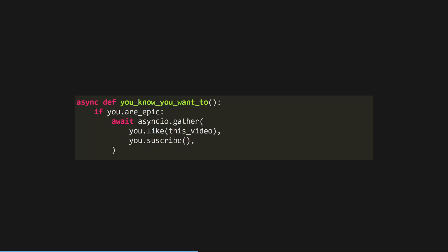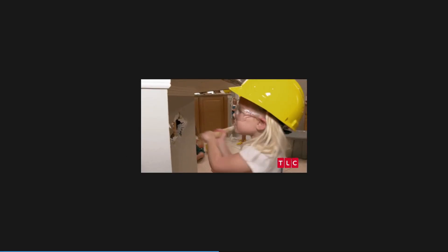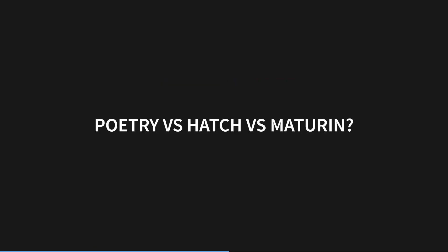Before we move on though, if you're finding this video helpful, why not give it a thumbs up to appease the algorithm gods, and subscribe too while you're at it. Of the tools we're discussing today, poetry is the one I'm most familiar with by far. Poetry is both a dependency and environment manager and a build system. I won't be going into the build system side of poetry too much in this video, but let me know in the comments if you'd like to see a deep dive into Python packaging tools like poetry, Hatch, and Maturin.